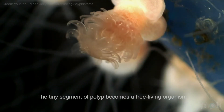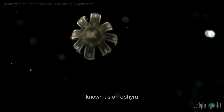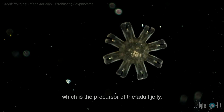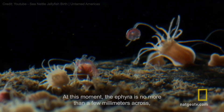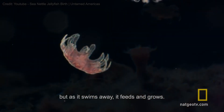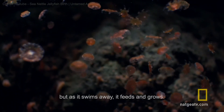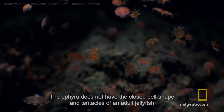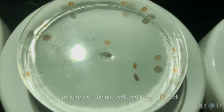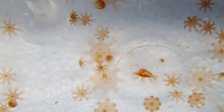The tiny segment of polyp becomes a free-living organism known as an ephyra, which is the precursor of the adult jelly. At this moment, the ephyra is no more than a few millimeters across, but as it swims away, it feeds and grows. The ephyra does not yet have the closed-bell shape and tentacles of an adult jellyfish, and has to rely on the undeveloped lobes of its bell to push food towards its mouth.